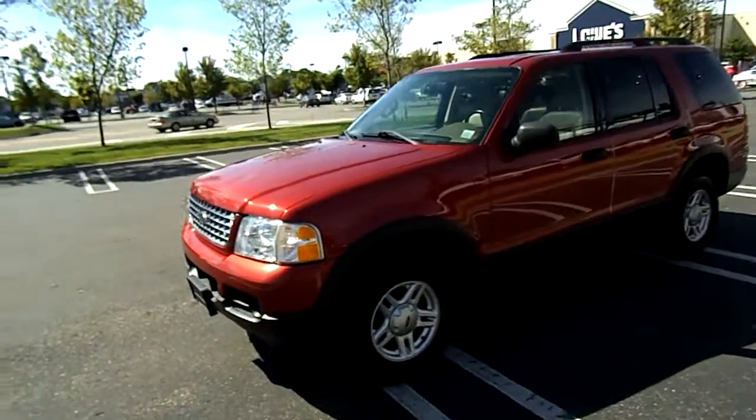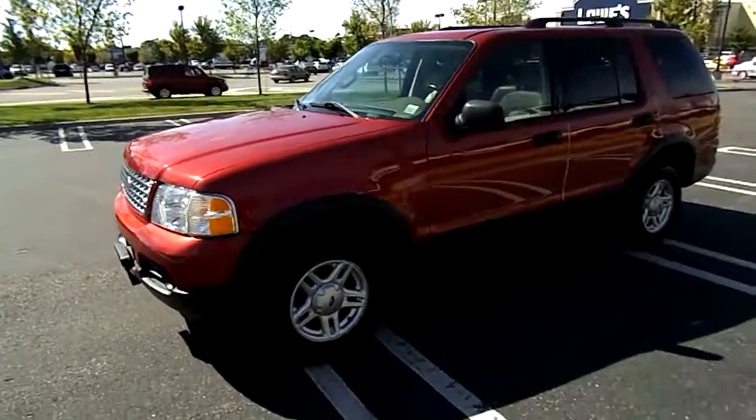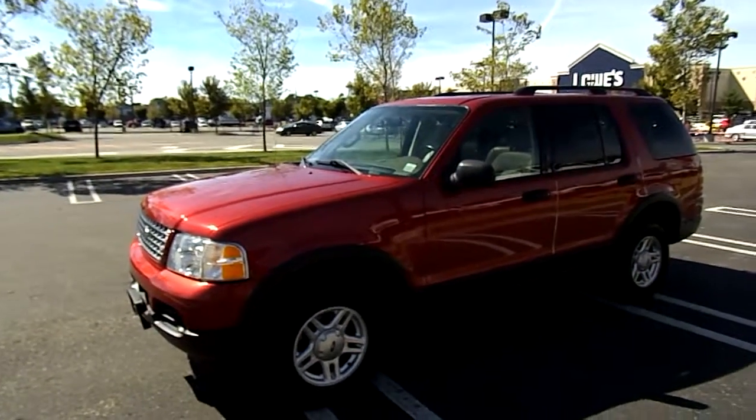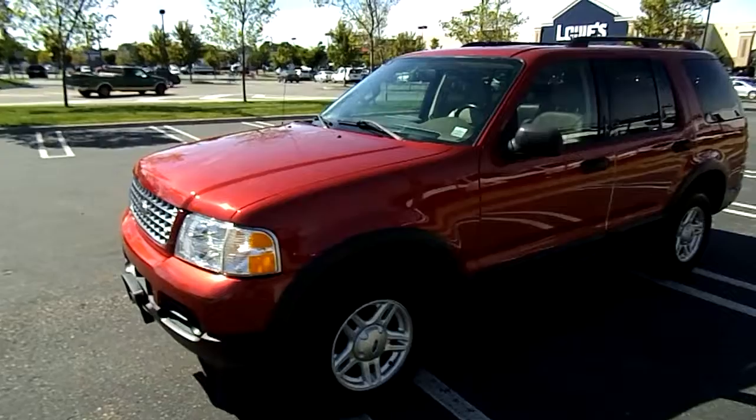It's the XLT model, 4.0 liter V6, four-wheel drive. Give us a call — the best way is 516-755-2277, that's 516-755-CARS.